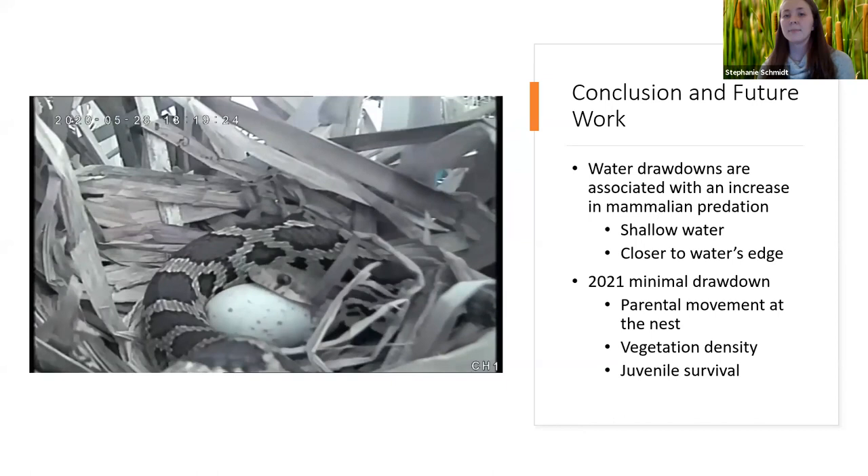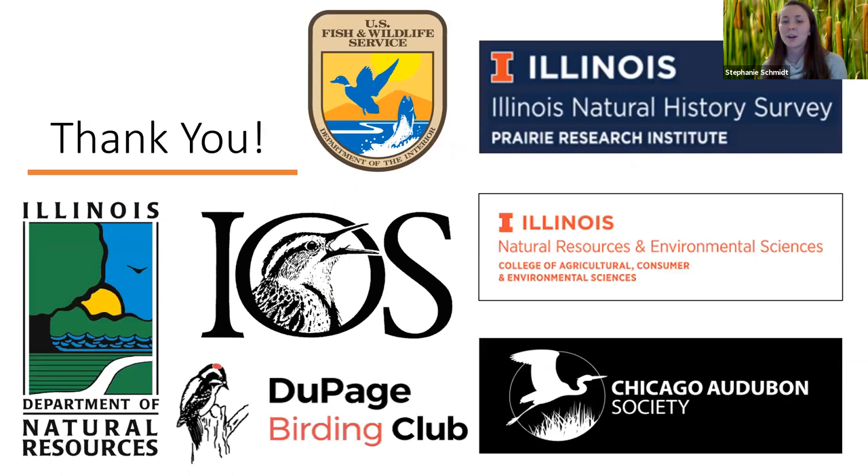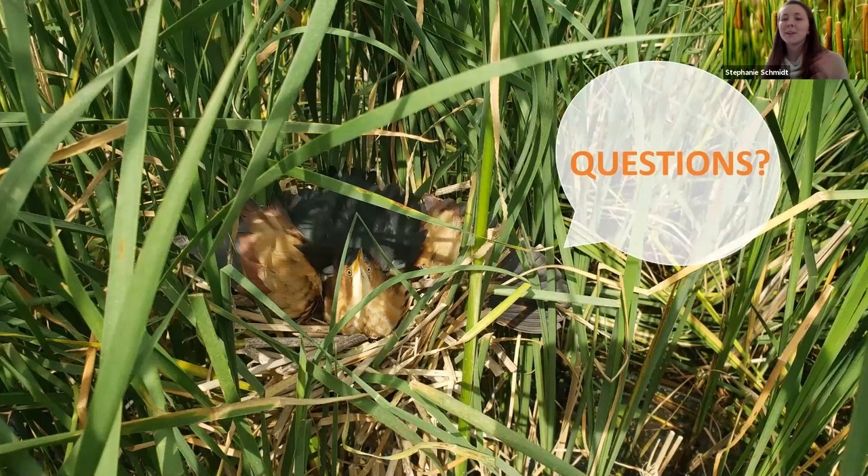Before I wrap up, I want to say thank you to everybody who helped with my project — especially my technicians Nora Hargett and Cheyenne Stephens, the staff at Forbes Biological Station, the Nature Conservancy for allowing us to use Emiquon Preserve, and everyone who helped fund this project, and the DuPage Birding Club for allowing me to talk today. I'd like to open it up to any questions you may have.